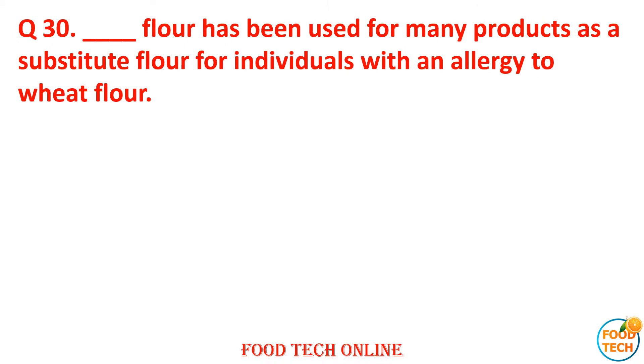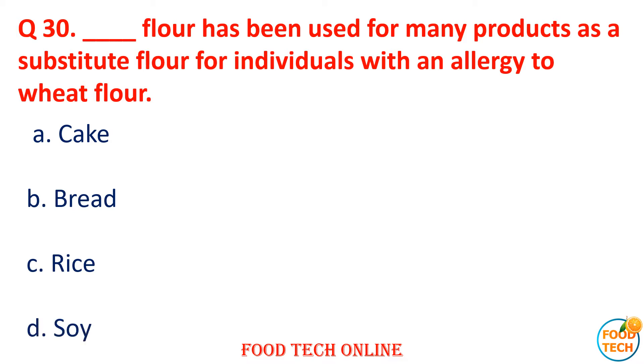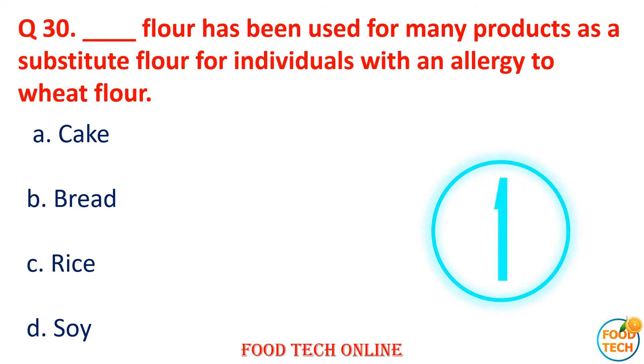Question 30: Dash flour has been used in many products as a substitute flour for individuals with wheat allergy. A. Cake, B. Bread, C. Rice, D. Soya. Answer: C. Rice.